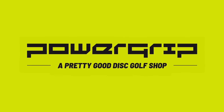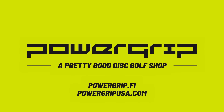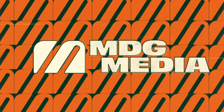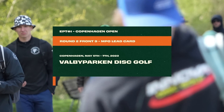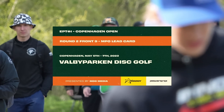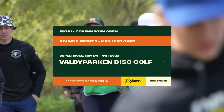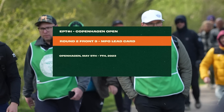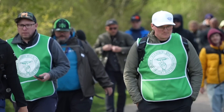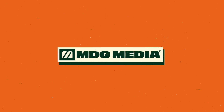This coverage is brought to you by Power Grip, the official retail partner of the European Pro Tour. Hello and welcome back to Copenhagen European Pro Tour at Valby Parken. I'm Jan Best from Team Bremen Commentary, and with me is Jason Lizards. Hello everybody, welcome back — so glad you joined us for round number two.